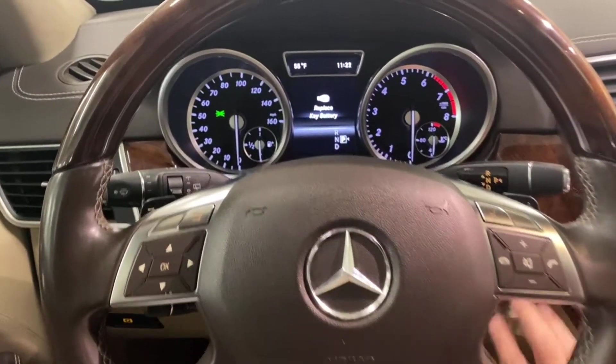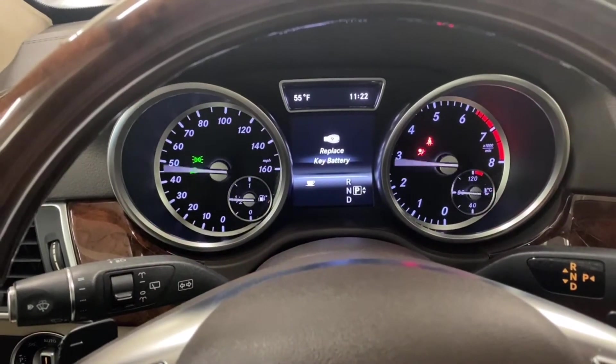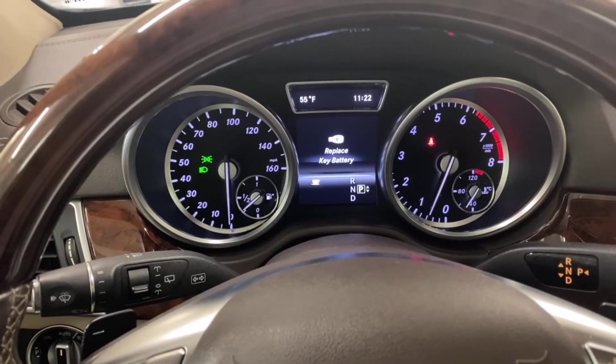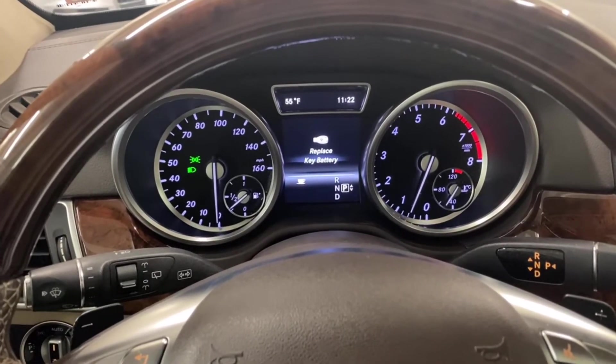So let's start it up and see how it sounds. It does have that V8 rumble.